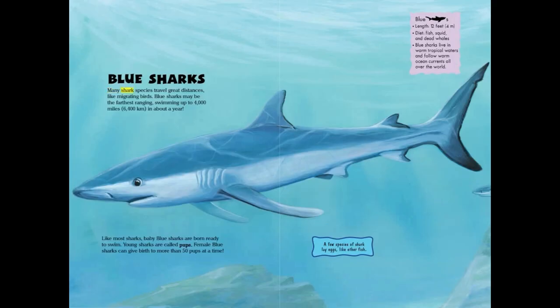Many shark species travel great distances, like migrating birds. Blue sharks may be the farthest ranging, swimming up to 4,000 miles or 6,400 kilometers in about a year.